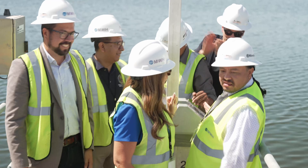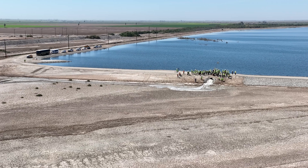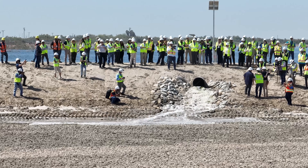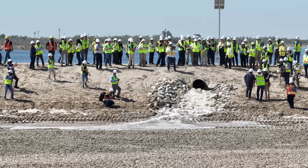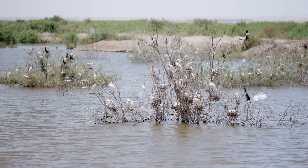We have a responsibility to restore and stabilize the sea, both to inundate portions of exposed lakebed to reduce harmful dust emissions, and to restore habitat, given the Salton Sea is a critical stop-off for birds on the Pacific Flyway.